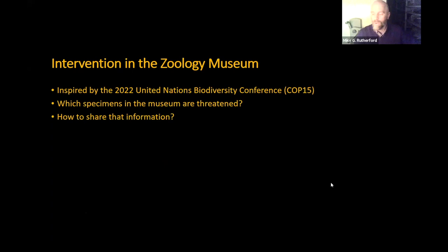This is a kind of an intervention rather than a redisplay in the Zoology Museum, meaning that instead of changing the cases, the specimens, the objects, the labelling inside the cases, all we've done is put some new sticky labels on the outside of the cases in order to highlight a story. This intervention was inspired by the 2022 United Nations Biodiversity Conference, which some of you may know more familiarly as COP15, although unfortunately it happened at the same time as the World Cup, so it really kind of fell off the radar for many people.